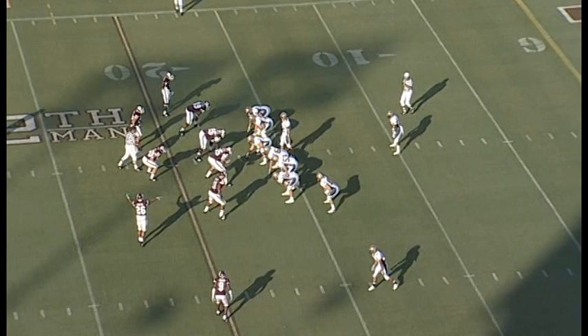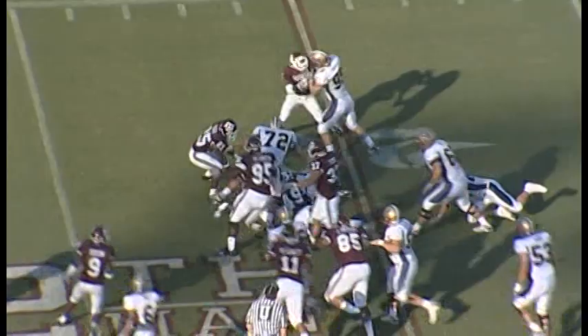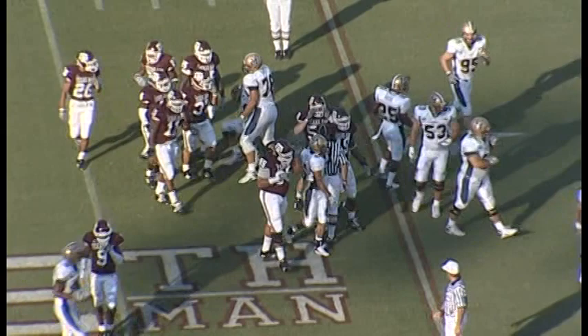Montana State will come out in a single setback formation. Rolovich goes under center — unbalanced. Aaron Mason is the lone running back, set back at the 10. First play from scrimmage: Mason breaks it outside to the right to the 21-22-yard line, picking up about five. Second down and five coming up.